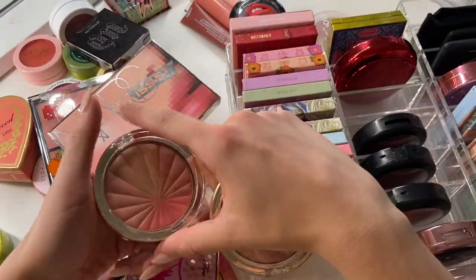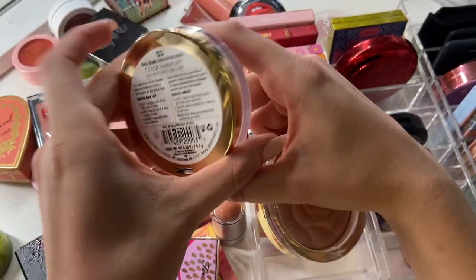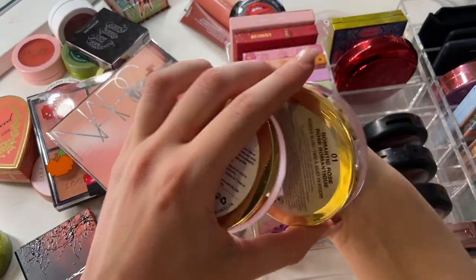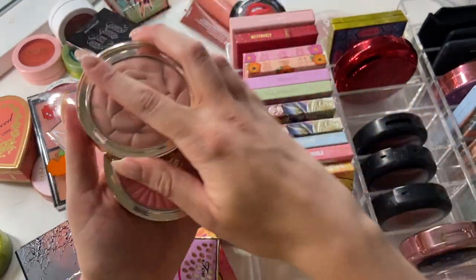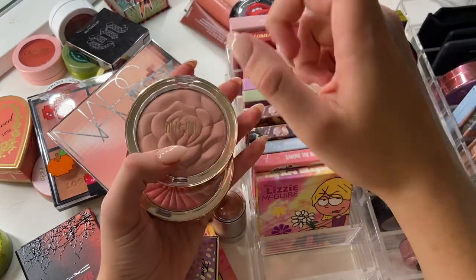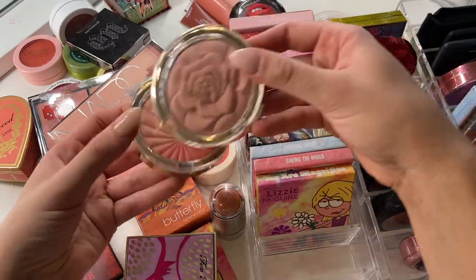I have these two from Milani. I can't remember when I use these or if I even use them. This is in the shade Coral Beams — I must have used these forever ago but I can't remember. And Romantic Rose — this one I do remember using maybe once or twice. I'm going to pass both of these along. I'm just not going to use them. I'll see if maybe one of my sisters wants them.